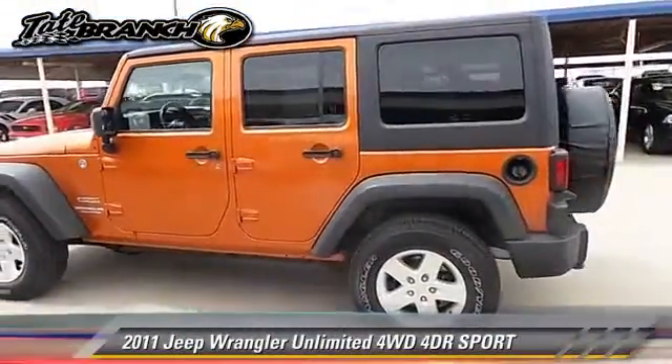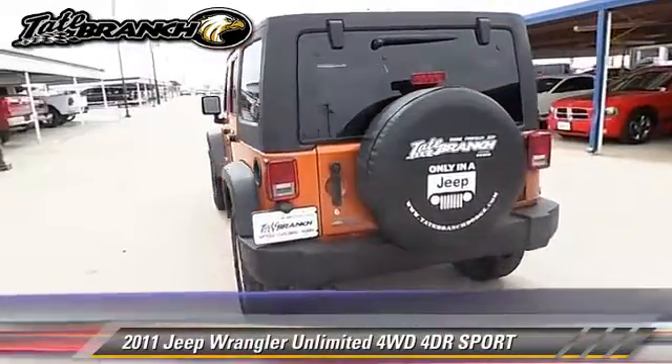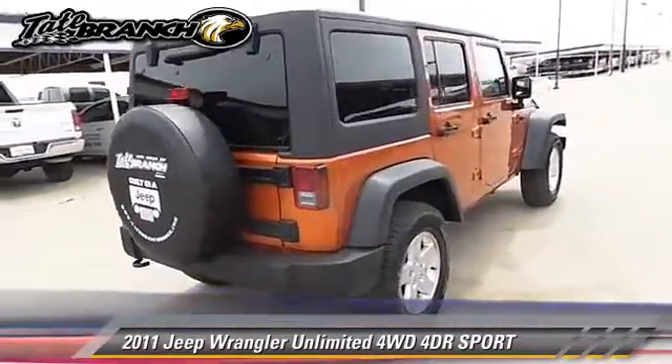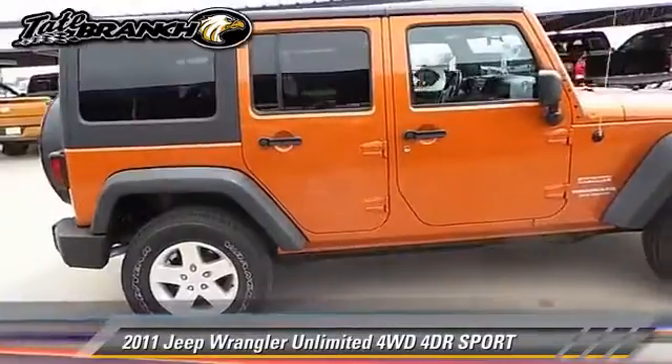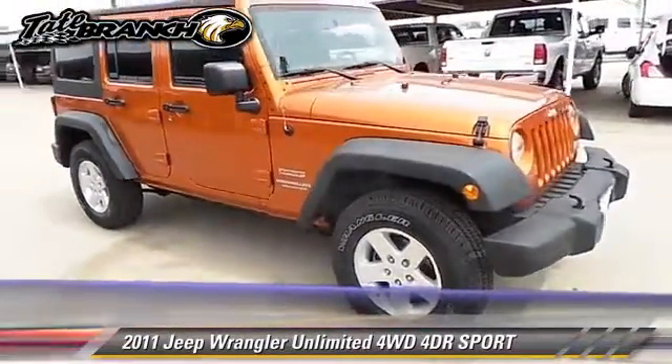The 2011 Jeep Wrangler Unlimited with an automatic transmission. This vehicle, with fewer than 55,000 miles on the odometer, is well equipped. This Jeep features dual front airbags and tilt wheel.